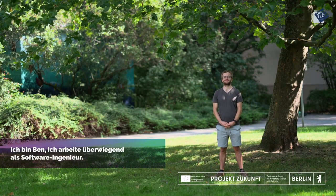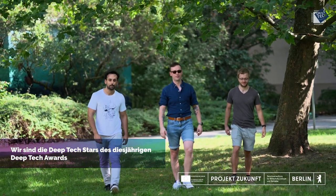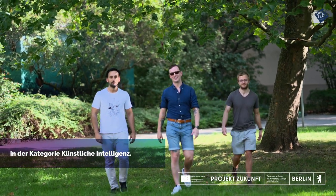I'm Dan and I work mostly in software engineering, and I'm Fernando on the technical lead side, and I'm Dan, CEO of BearCover. These are my two founders and we are the Deep Tech Stars for this year's Deep Tech Award in the category of artificial intelligence.